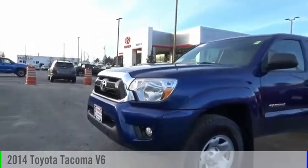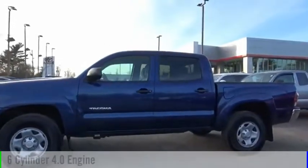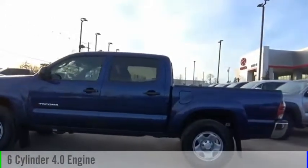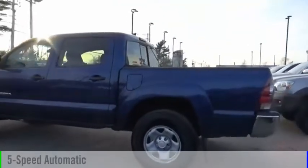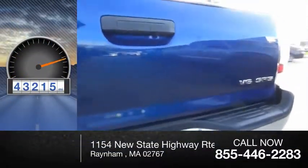Come test drive the 2014 Tacoma. This vehicle is powered by a 4-wheel drive, 6-cylinder, 4.0-liter engine, and comes with a 5-speed automatic transmission. This vehicle has less than 45,000 miles.